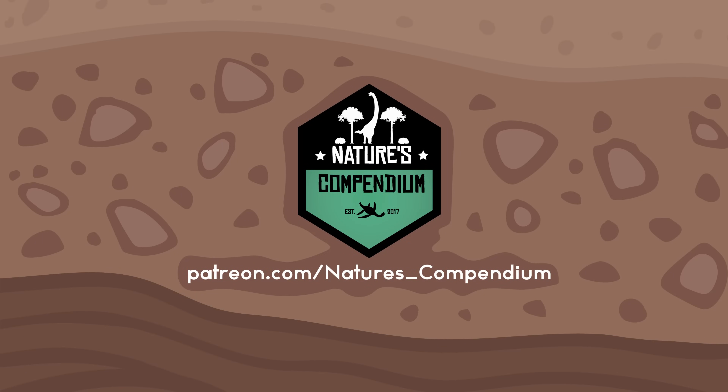This video and others like it are made possible by the generous support of my Patrons on Patreon.